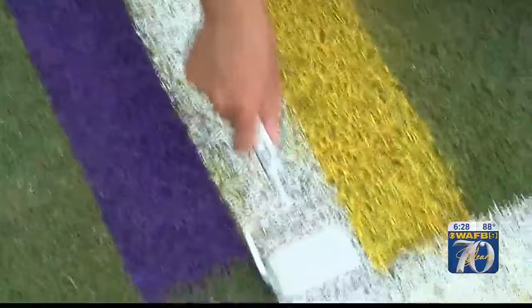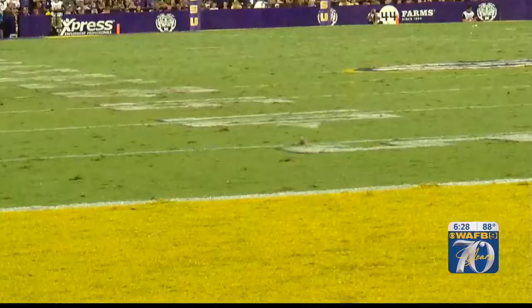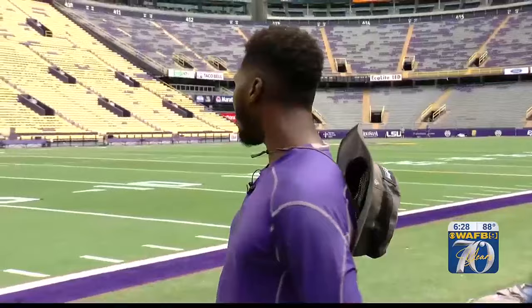The final touches have been completed, and the field is all set and ready for some football. But before the turf gets ripped up, Sheldon, what would you rate this week's final product out of 10? Right now I'll give you maybe a 9.5, because I kind of curved one of those lines, but I'm not going to tell you where it's at.